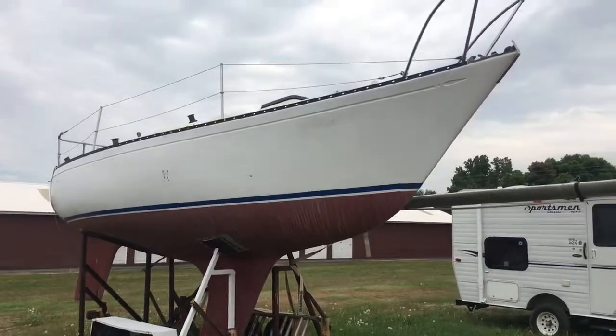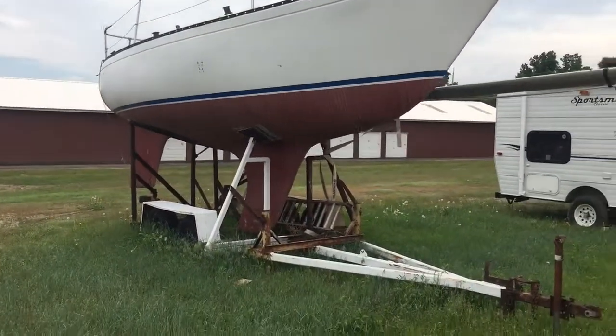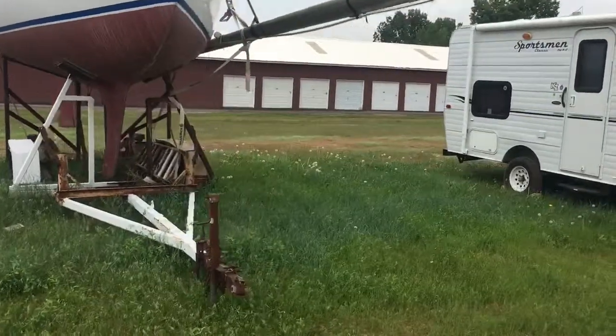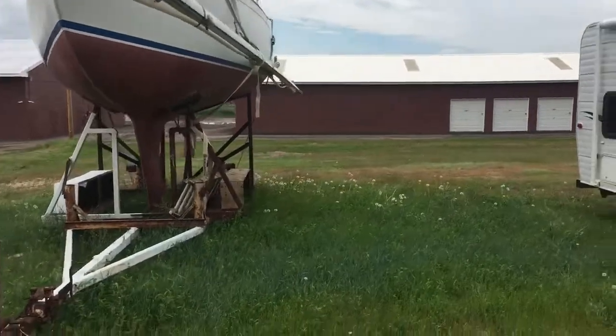If you're in the market for a sailboat, sure come and take a look at this one. It will be sold Sunday, June 24th, and they'd like it to disappear Sunday, June 24th.